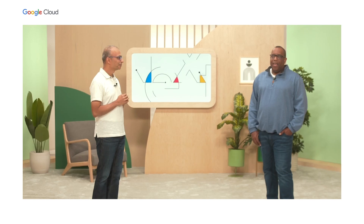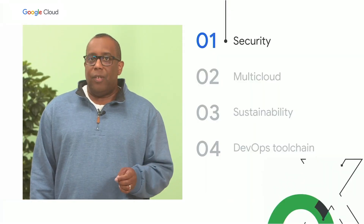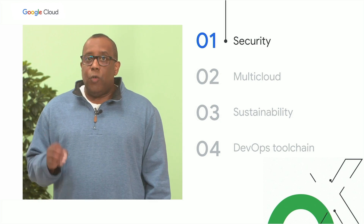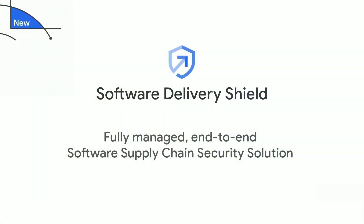And now I'm going to hand over to my colleague Jerome to tell you more. Thanks, Amar. Software supply chain security is becoming an increasingly critical concern for many DevOps teams. And to help you better protect your software supply chains, we're very excited to bring you Software Delivery Shield.